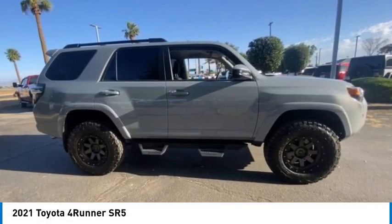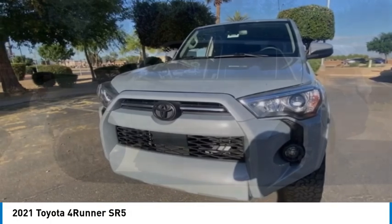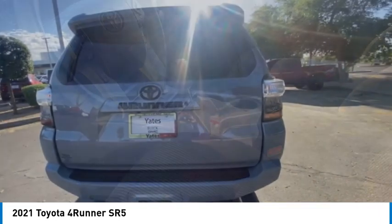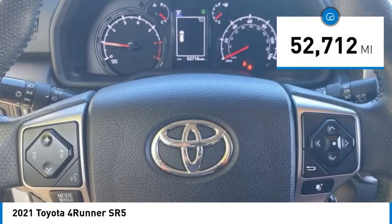Stop by and take a look at the 2021 4Runner. 4Runner durability is unbeatable — there are more 4Runners on the road today than any other midsize SUV. This vehicle has less than 55,000 miles.